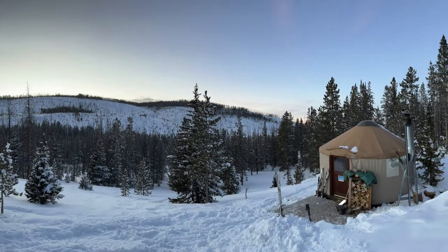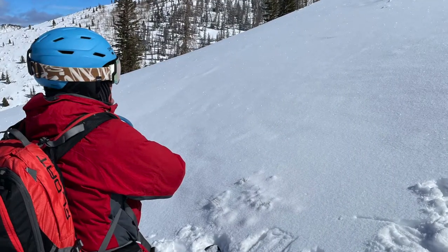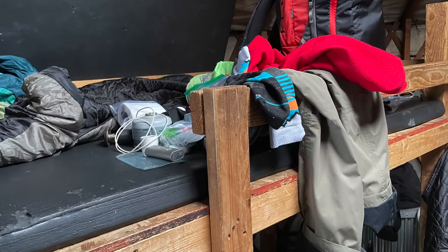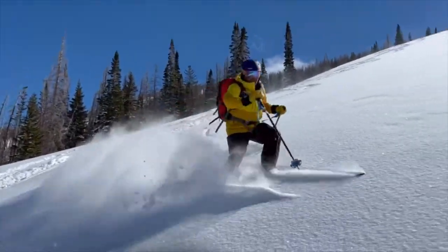One other welcome addition to the trip this year is that we had spotty phone service at the yurt. Two years ago we had to hike halfway up the mountain to be able to call home. This year we could sit on the top bunk and get T-Mobile, Verizon, and AT&T signals. Naturally, we pretended phone service didn't exist and exchanged only a few messages with home.